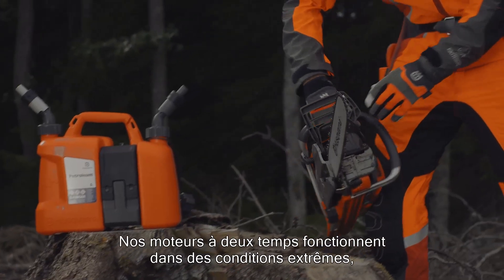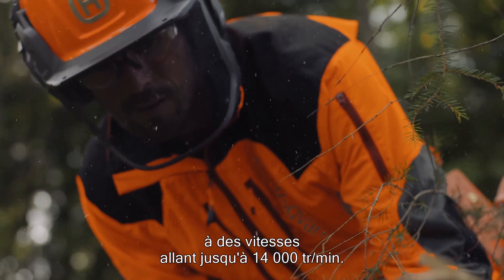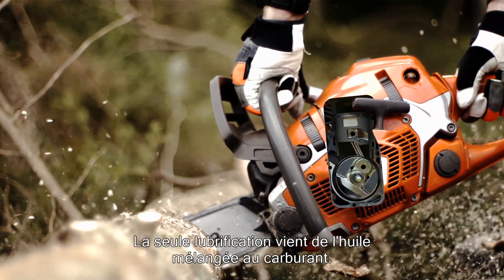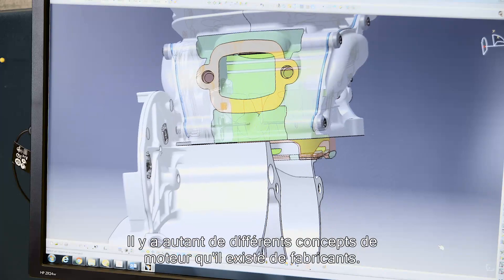Our two-stroke engines run under extreme conditions with engine speeds up to 14,000 RPMs. The only lubrication comes from the oil mixed in the fuel. There are as many ways to design an engine as there are manufacturers.